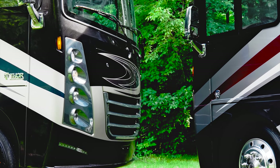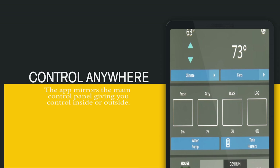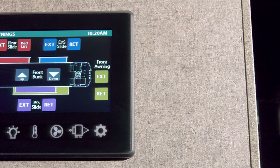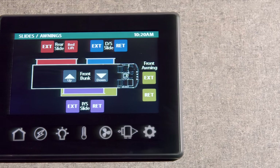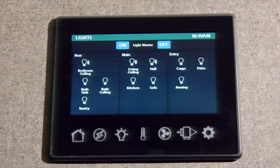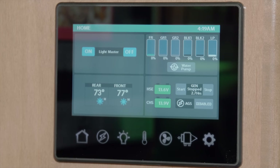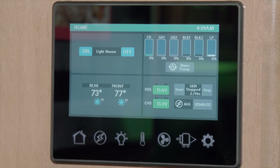After you have the one-touch leveling jack set, grab your mobile device and put the multiplex wiring system to work. And just like that, you can put your slides out when you set up camp, turn on or dim the lights, tweak the temp, set your auto gen start, or check the full-color touchscreen to get a real-time check of your tank levels.